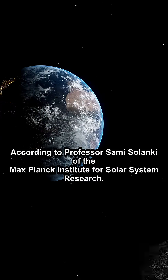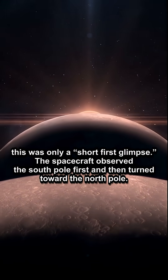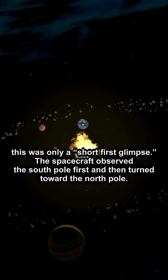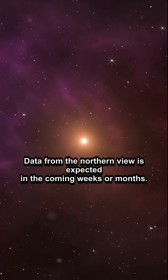According to Professor Sami Salenke of the Max Planck Institute for Solar System Research, who leads the mission's Polar Studies team, this was only a short first glimpse. The spacecraft observed the South Pole first and then turned toward the North Pole. Data from the Northern View is expected in the coming weeks or months.